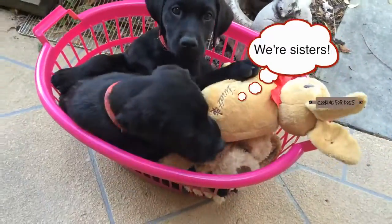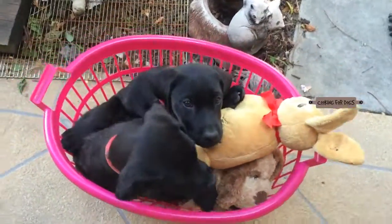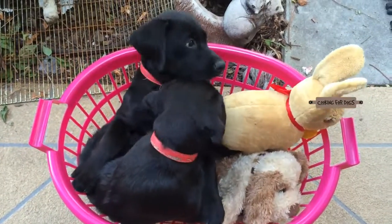Cloud and Ace are so lucky to be together. They're sisters and they have each other for company. Aren't they just adorable?